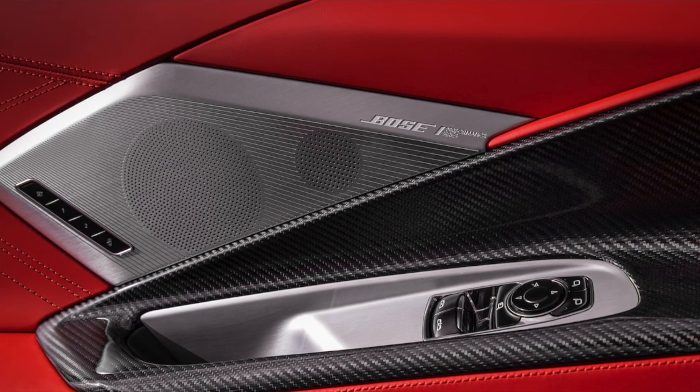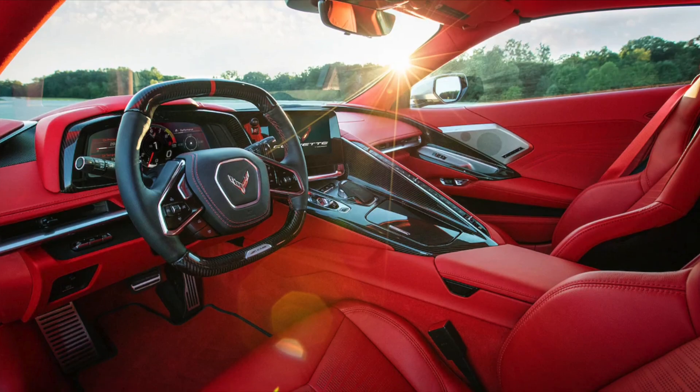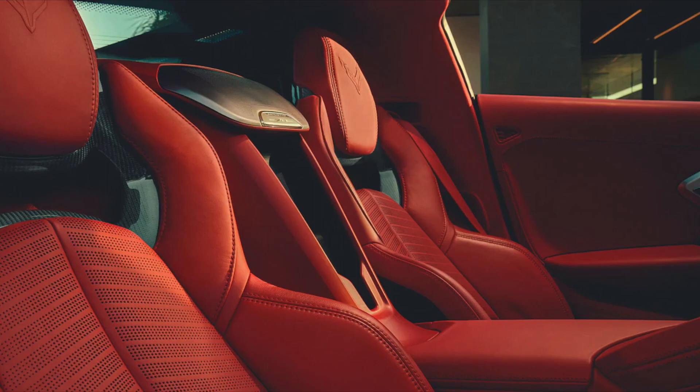The Z06 also features hand-wrapped leather interior options, including the all-new, available, fully-trimmed interior in Adrenaline Ray.